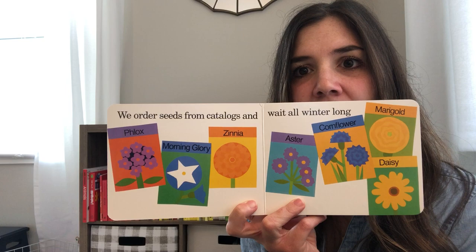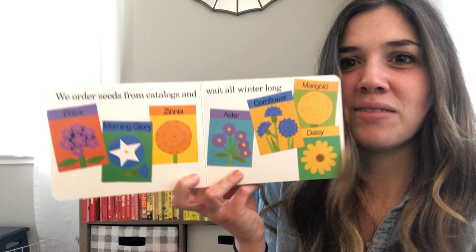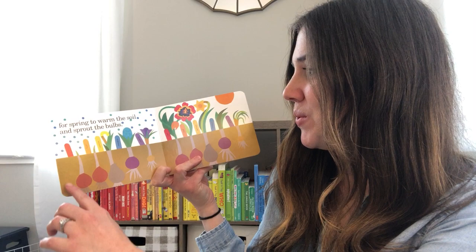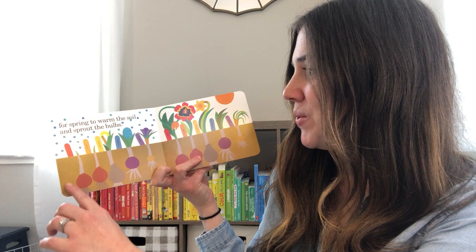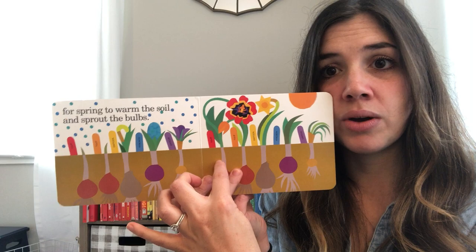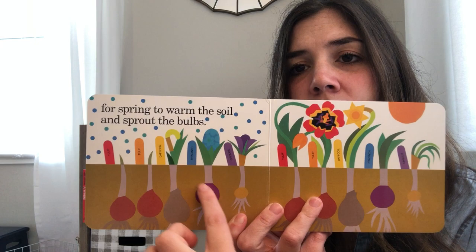Those are all the different seeds that they have ordered separate from the bulbs. Zinnias are one of my favorite flowers — which one do you like? We wait all winter long for spring to warm the soil and sprout the bulbs. Here are all of those bulbs that are now growing, and some grow at a different rate than others, which is okay. The tulips look like they're growing really fast, the daffodil looks beautiful as well, and the other ones are just starting to sprout.